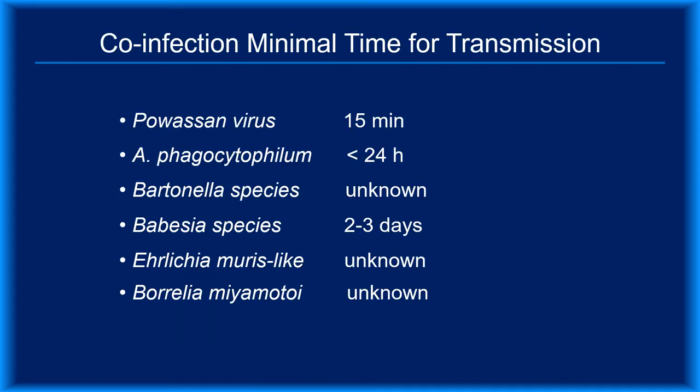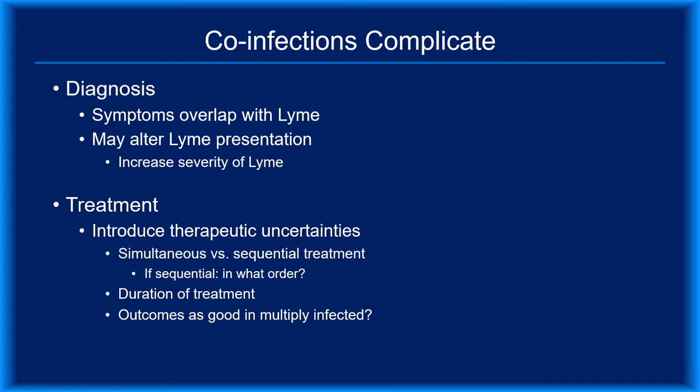Because black-legged ticks can transmit multiple pathogens, it's important to know that the minimum attachment time for disease transmission varies widely. Powassan virus and Anaplasma phagocytophilum are readily transmitted in less than 24 hours. Recognizing that a single black-legged tick bite can transmit multiple infections complicates an already uncertain situation. The additional pathogen burden may increase the severity or distort the presentation of the underlying Lyme disease, and because many co-infections produce symptoms similar to Lyme disease, it can be difficult to distinguish between these illnesses on clinical grounds.